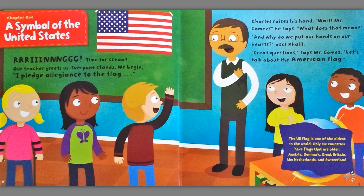Ring! Time for school! Our teacher greets us. Everyone stands. We begin. I pledge allegiance to the flag.